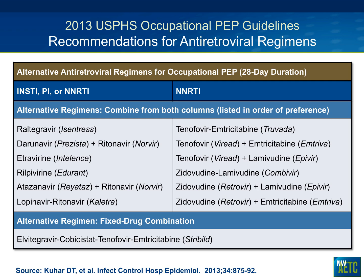Alternatives are listed in order of preference. For example, if a healthcare worker has renal insufficiency, you could use raltegravir plus zidovudine/lamivudine (Combivir). If raltegravir is not suitable, darunavir boosted with ritonavir, etravirine, or other options are available. Over time, as more integrase inhibitors are used, these guidelines may need modification if integrase resistance becomes more prevalent.